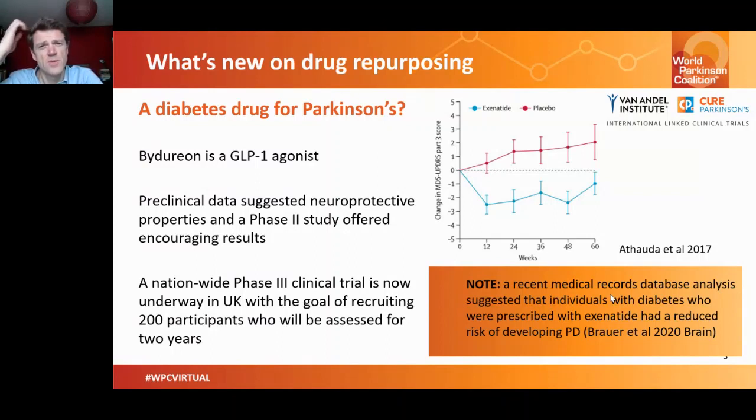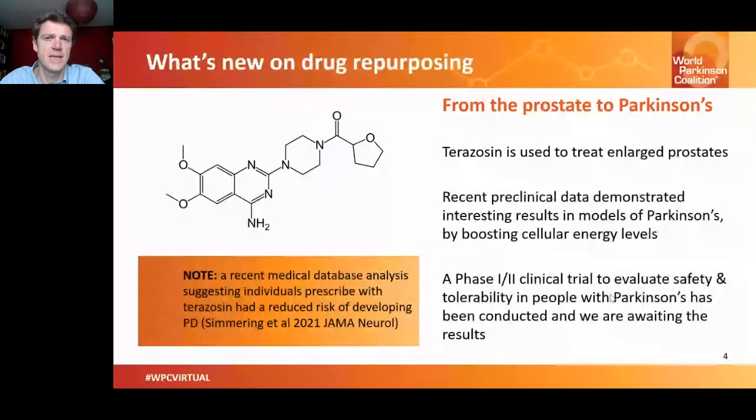Another example of a drug being repurposed for Parkinson's is Terazosin, used for the treatment of enlarged prostates. Researchers at Iowa University published results suggesting this drug was having beneficial effects in models of Parkinson's by boosting cellular energy levels, resulting in neuroprotective effects. A phase one/two study was set up to test safety and tolerability in people with Parkinson's — that study is now completed and we're waiting on results. Meanwhile, researchers published further data from analyses of a medical database suggesting that people treated with Terazosin long-term have a reduced risk of developing Parkinson's.